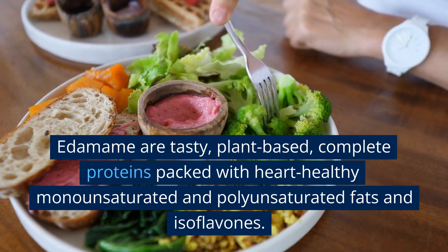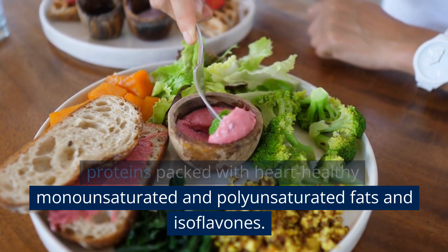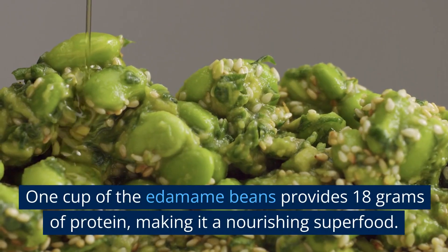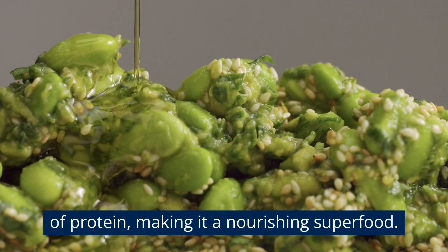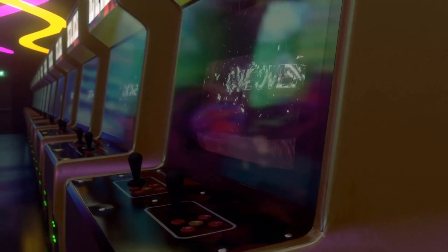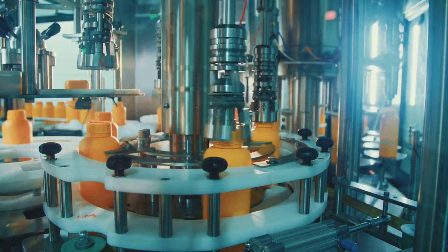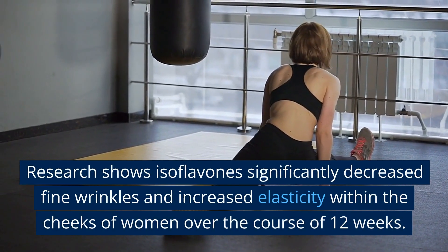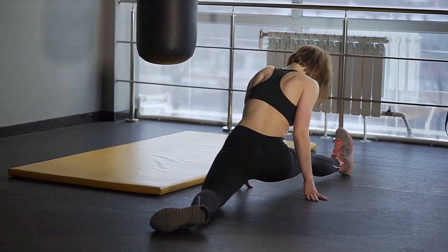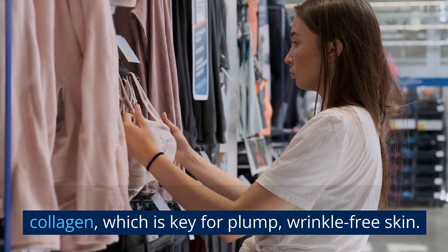9. Edamame. Edamame are tasty, plant-based, complete proteins packed with heart-healthy monounsaturated and polyunsaturated fats and isoflavones. One cup of edamame beans provides 18 g of protein, making it a nourishing superfood. Their isoflavones provide an increase in skin elasticity and hydration. Research shows isoflavones significantly decreased fine wrinkles and increased elasticity within the cheeks of women over 12 weeks. Isoflavones help prevent the breakdown of collagen, which is key for plump, wrinkle-free skin.